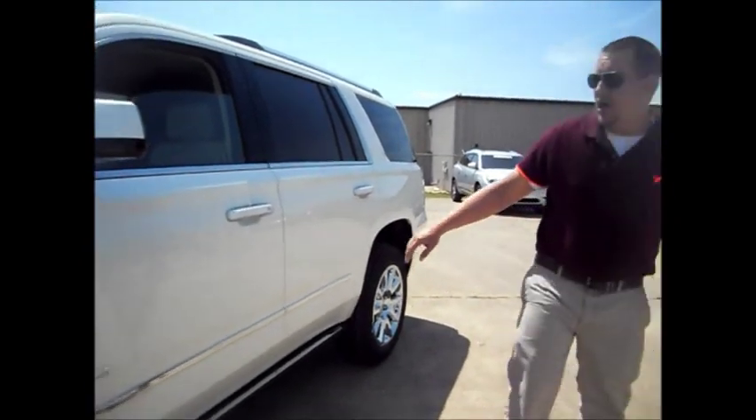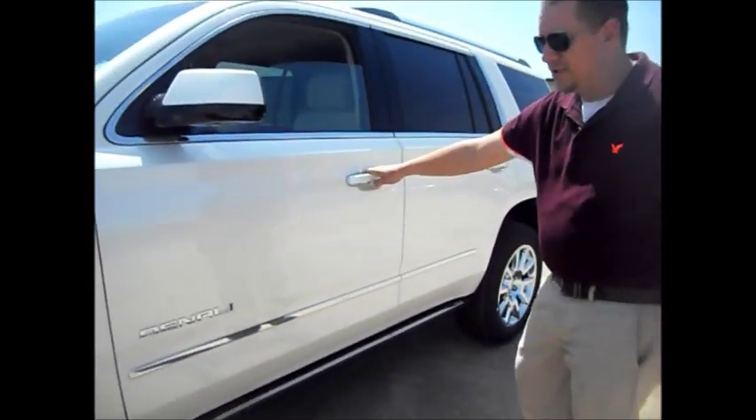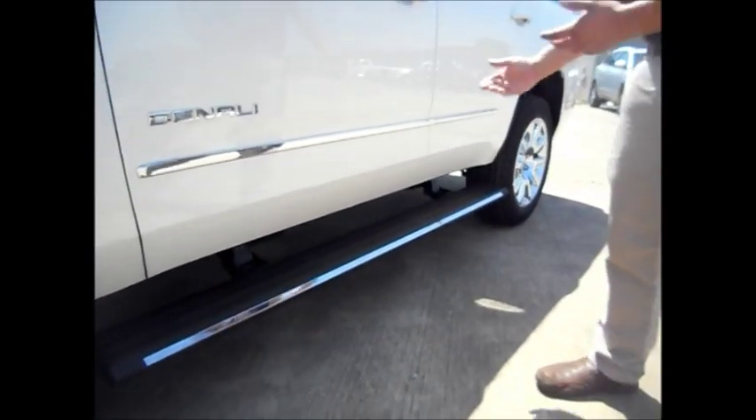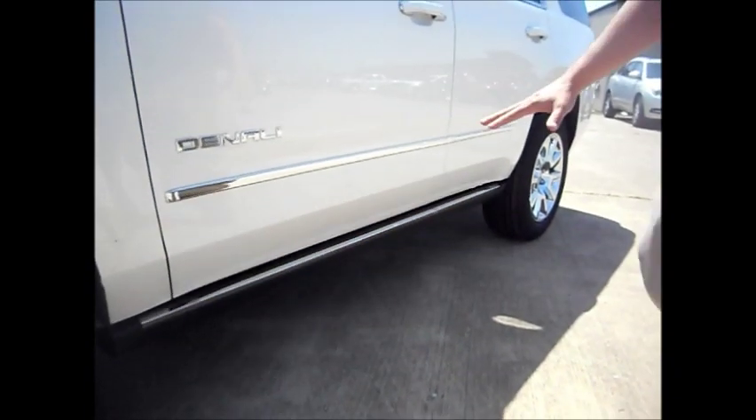Power steps on the Denali — you can also get this on the SLT as an option. When you open the door, it opens up for you, and when you close the door, it times out and goes back. It keeps it from having that bang down.